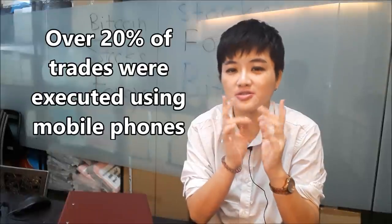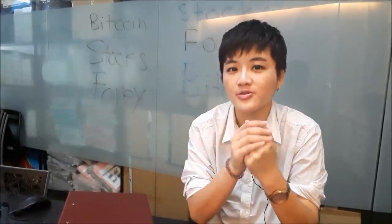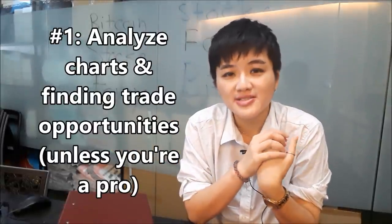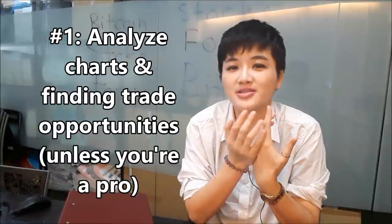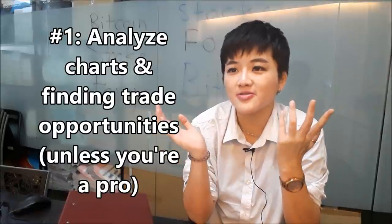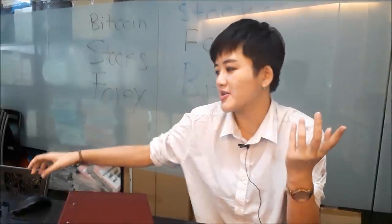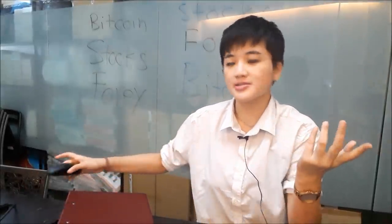The first thing you should not do is use your phone to analyze and find trade opportunities, because personally I just feel that the phone screen is too small and it's not very user friendly. I prefer using a mouse and a keyboard to properly do things.